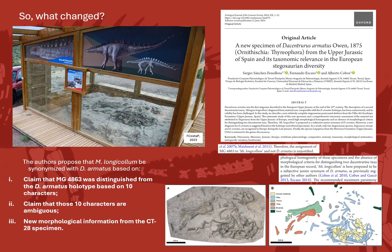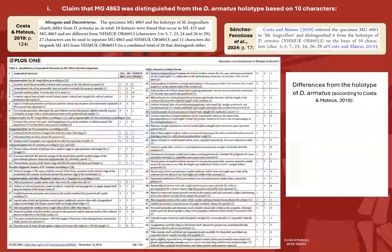Those three claims are: first, that MG4863 was distinguished from the Dacentrurus armatus holotype based on only 10 characters; second, that those 10 characters are ambiguous; and third, based on new morphological information provided by the new CT28 specimen.